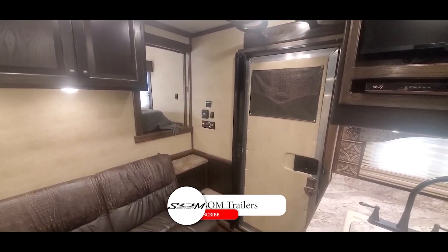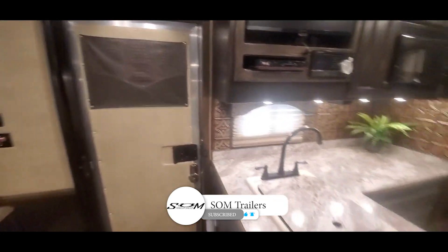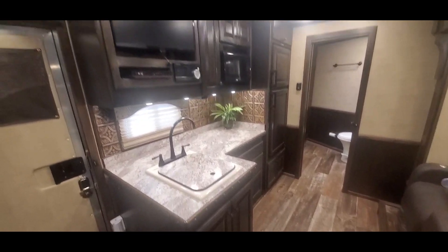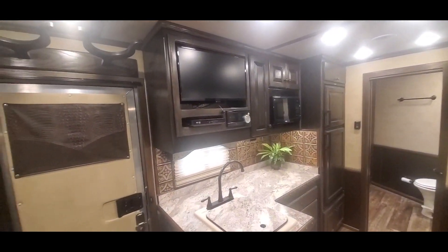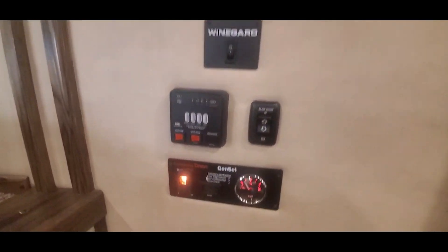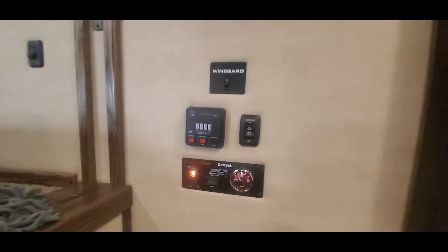We're inside stock number 33332, a 2022 Twister three-horse living quarter. It's a 15-8 short wall Trail Boss conversion. It's got satellite, and the generator's got 192 hours on it.